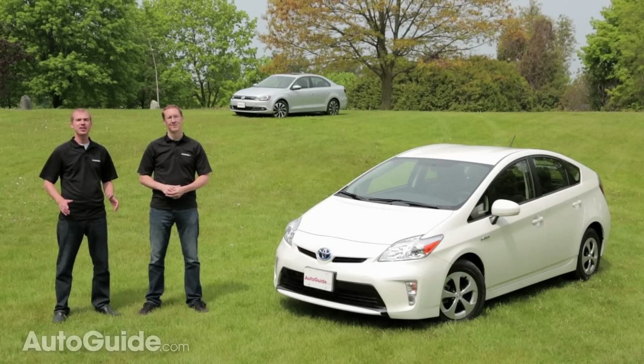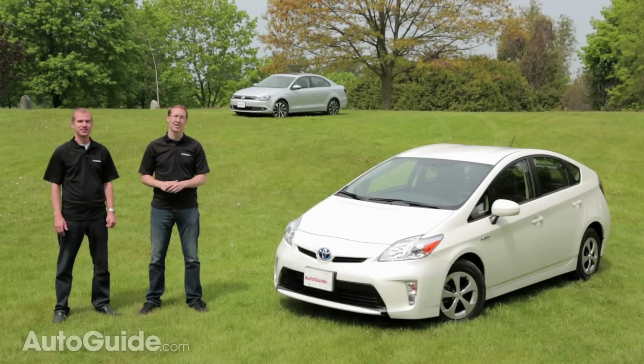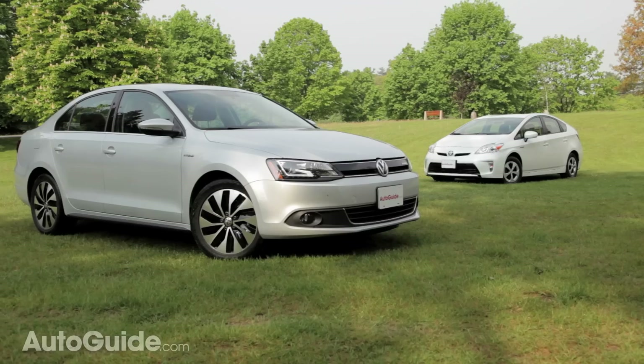The Jetta Hybrid is a better car in almost every conceivable way compared to the Prius. Unfortunately, it's a worse hybrid, which when you're shopping for a car like this is what really matters. If you want a vehicle that's fun and efficient, get the Jetta — but not the hybrid, you want the TDI.